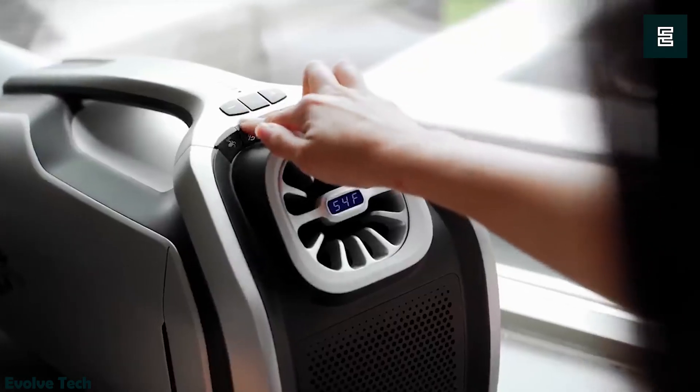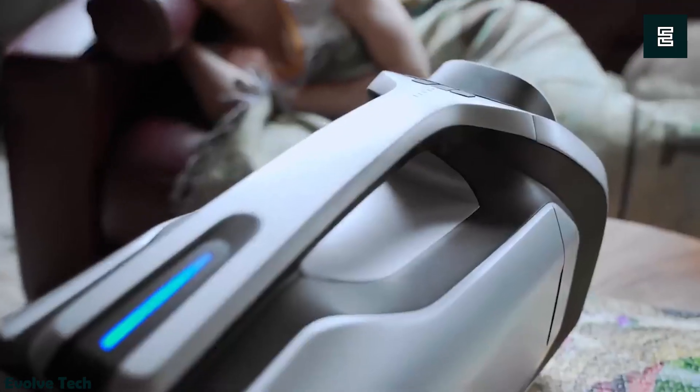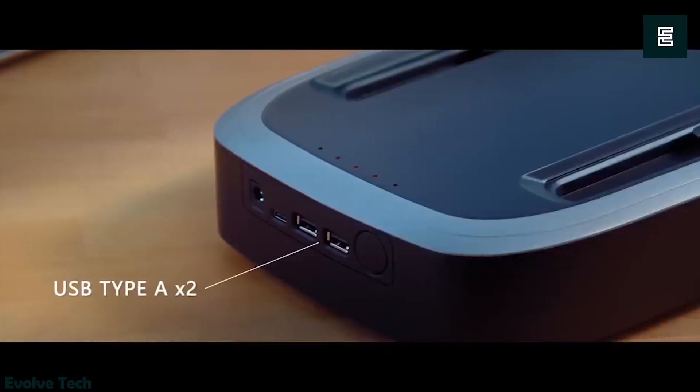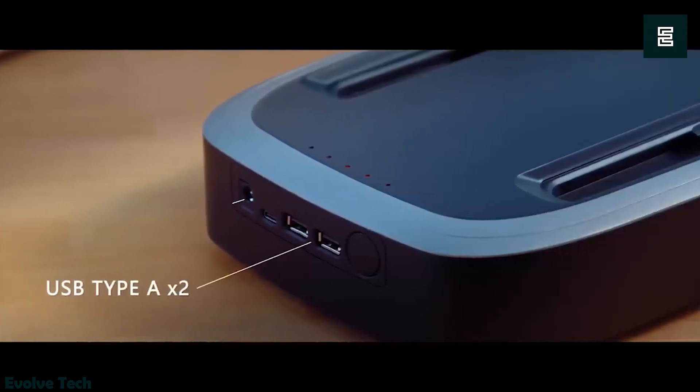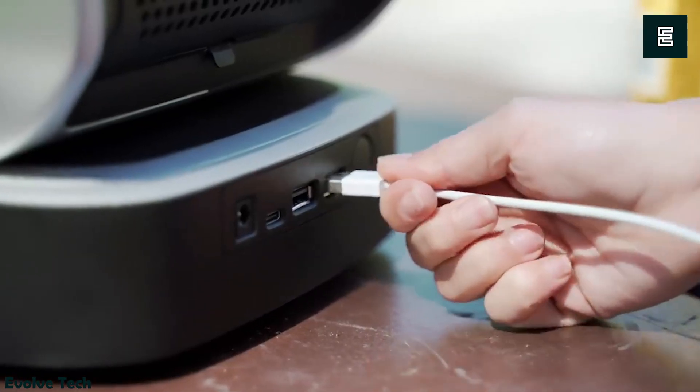The Zero Breeze Mark II addresses this by providing battery-powered air conditioning without the need for an outlet. This compact device can cool small areas rapidly, achieving temperatures below freezing and cooling an entire room in just 10 minutes. Its portability and lightweight design make it easy to carry anywhere, operating for up to 5 hours on a single charge.